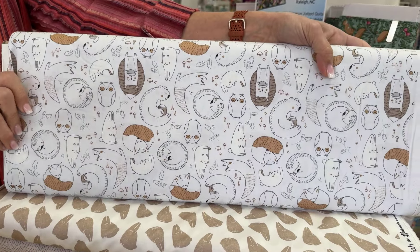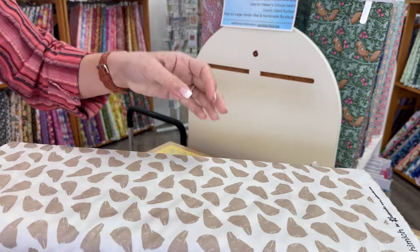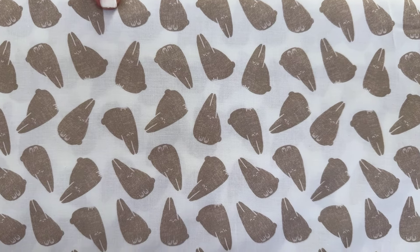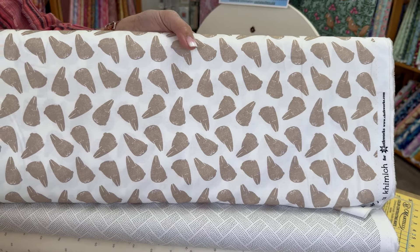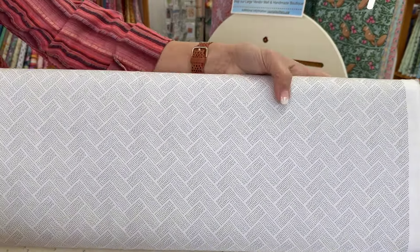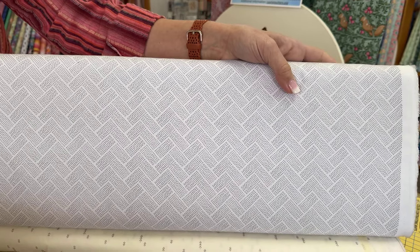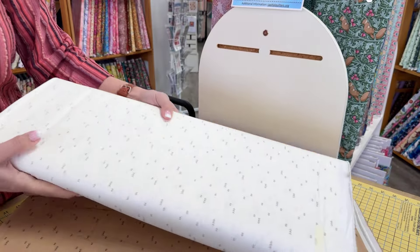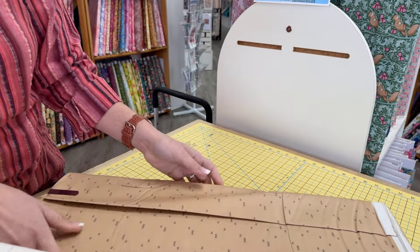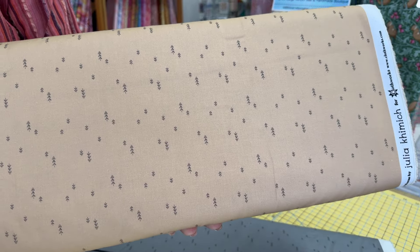Next up is Forest Ferns. We love these sweet forest animals in neutral gray, tan, and cream — foxes, bears, hares, look at those bunnies — and more, paired with geometric chevrons and fern fronds for a charming collection. This is by Julia Kimmich for Clothworks Fabrics. Those little bunnies are adorable. I may have to go back and look at that again. I like that too — that's a very minimalist forest going on there. Very modern.